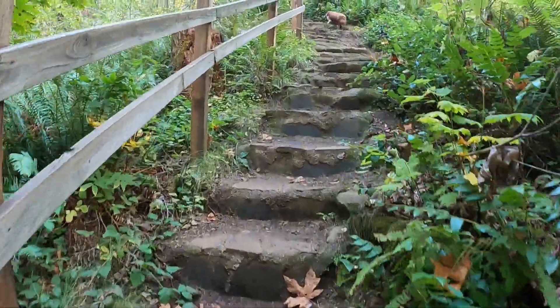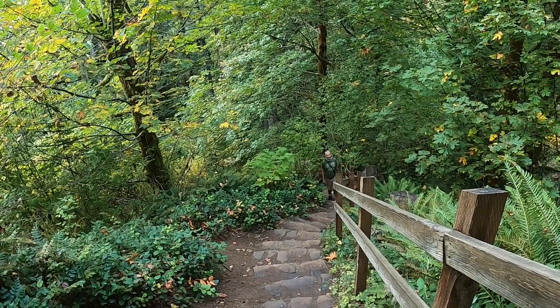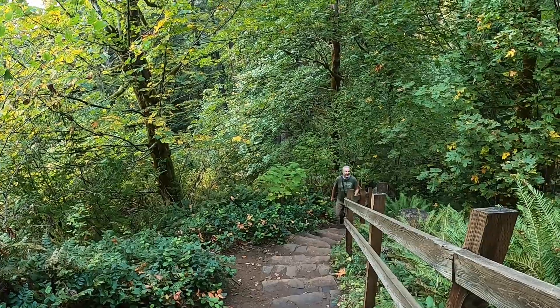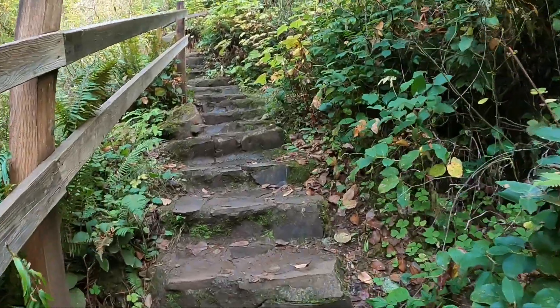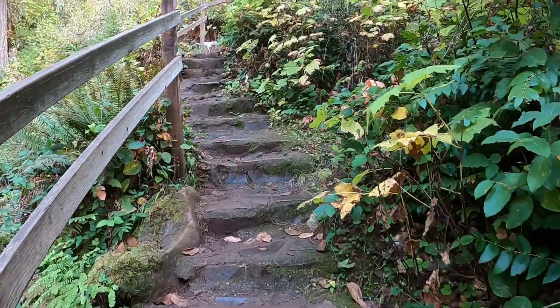The stairs just keep going — these are nice stairs though. At Royal Terrace Falls, a long steep stair section has been constructed to follow the length of the waterfall. I'm taking a breather, pretending I have to take a video of Jim coming up the stairs.